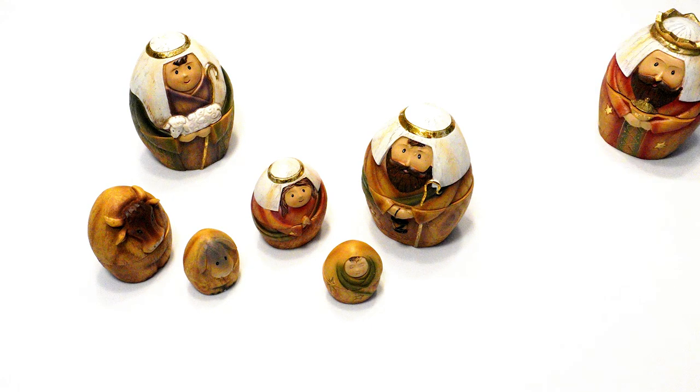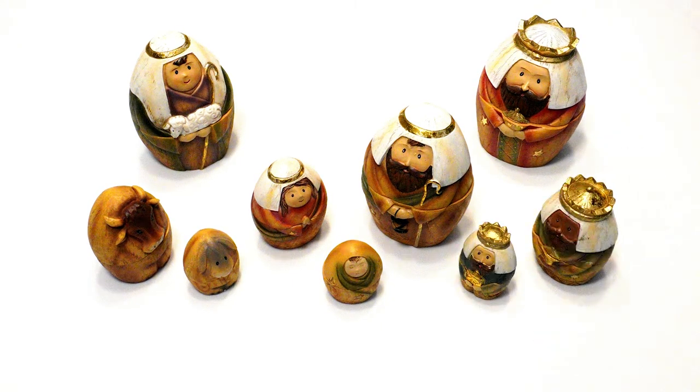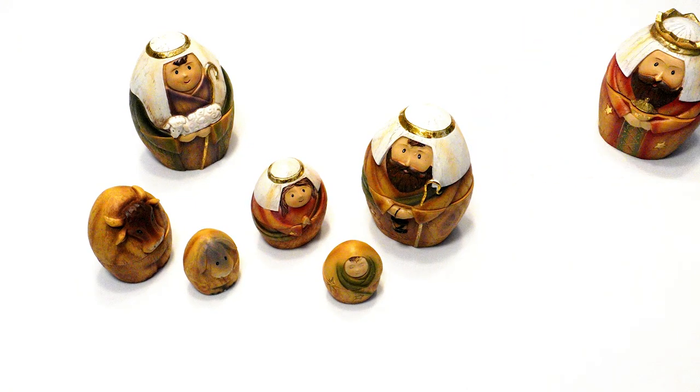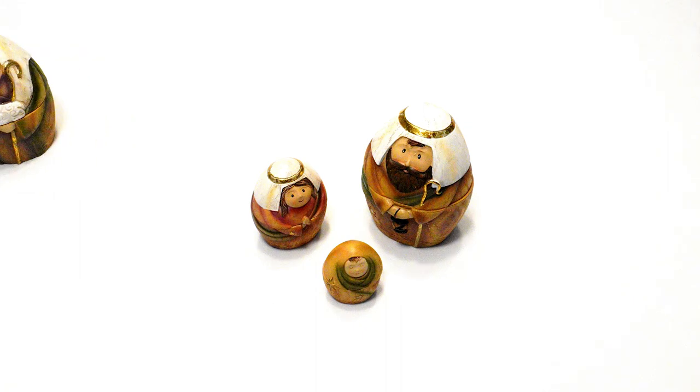Wise men from the east observed his star at its rising. They set out and there ahead of them went the star until it stopped over the place where the child was. They offered him gifts of gold, frankincense, and myrrh. They left for their own country by another road. The shepherds returned, glorifying and praising God for all they had heard and seen, as it had been told them.